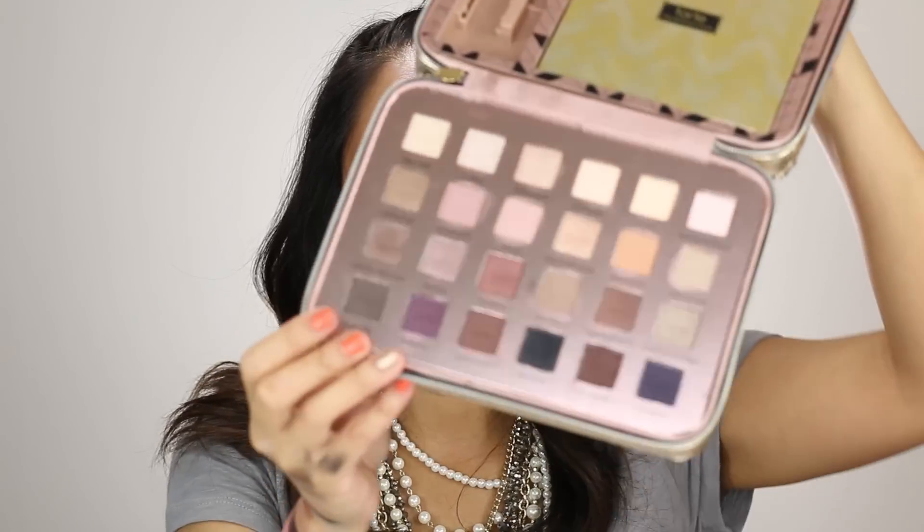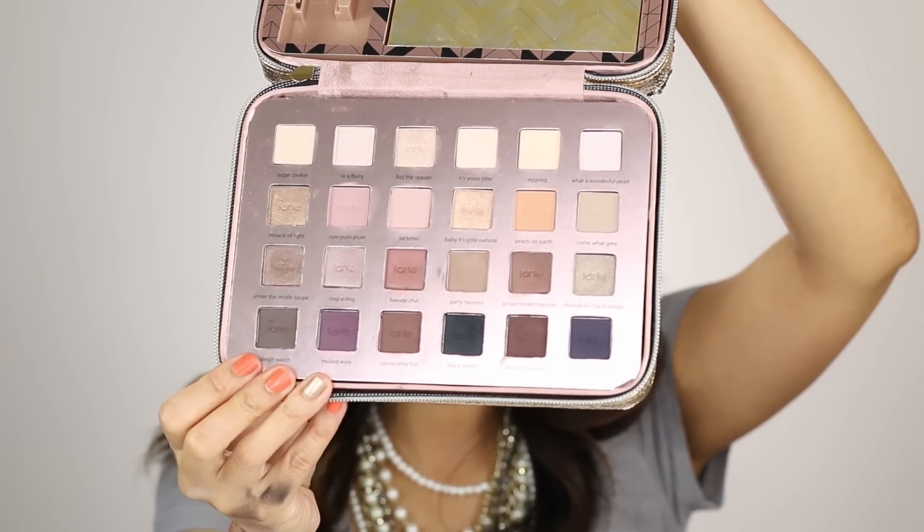On the other hand, that fluffiness allows the shadows to merge seamlessly onto the lids. I don't have a problem blending these at all — I think they're really easy to blend. And I think that's one of the reasons why this kit is great for beginners. You've also got a lot of colors that are great beginner colors and easy to work with.